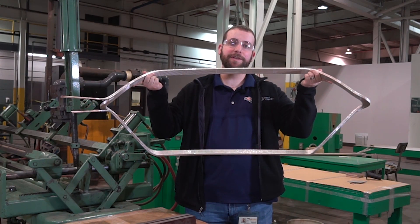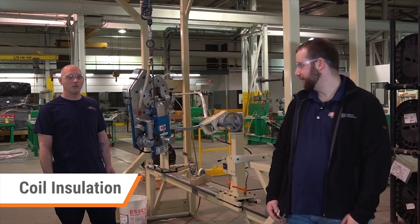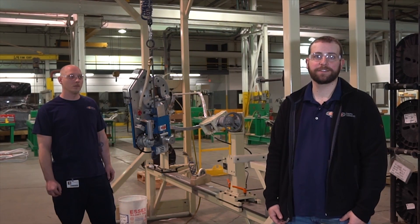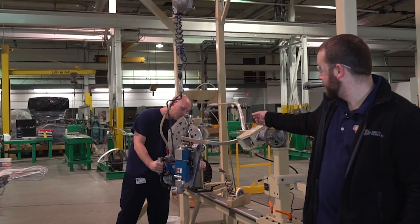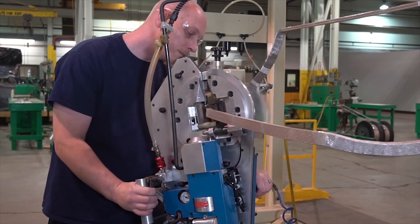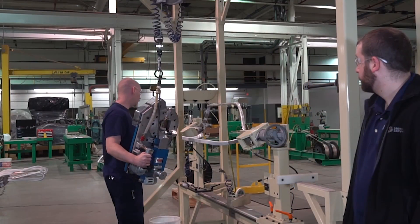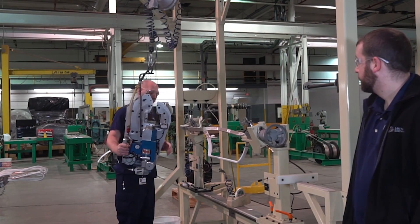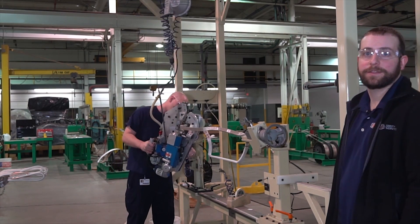We will now continue on to step three: insulating your coil. I'm standing here at our automatic taper with our technician, Zane. This is where we will begin step three of our process, insulating our coil. Zane will begin by attaching his tape to the coil and starting to apply the proper amount of layers. He's now flipped his coil and will begin insulating the opposite side.